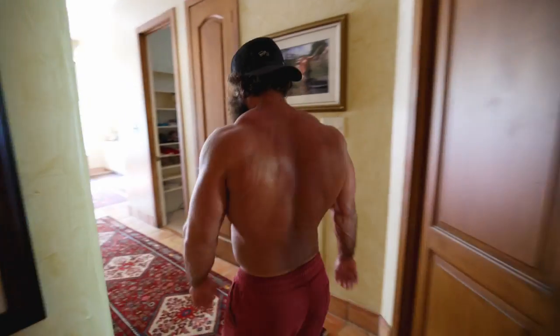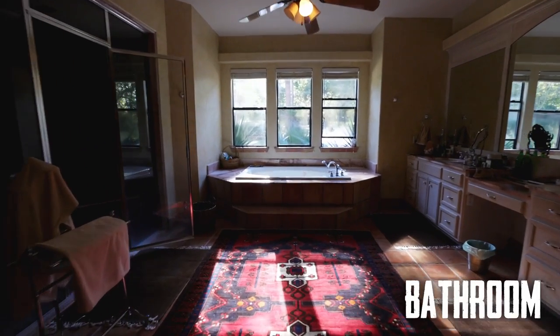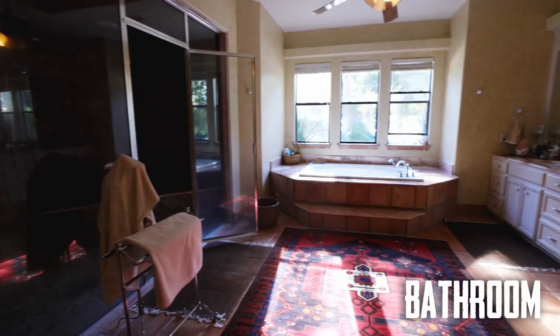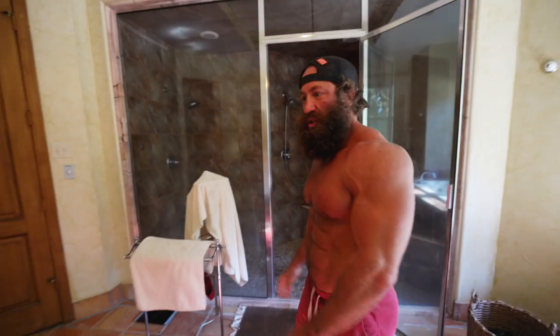We'll start with the bathroom. This is a nice, wide-open space. This is where we get our massages every week. We have a steam sauna right here, which is nice. Sometimes we alternate between the steam sauna and the dry sauna, which I'll show you in a second.